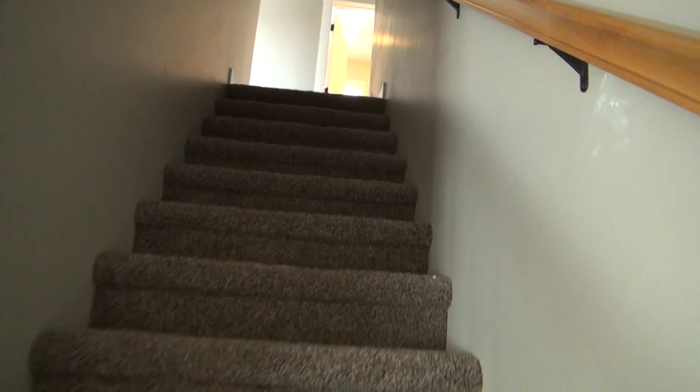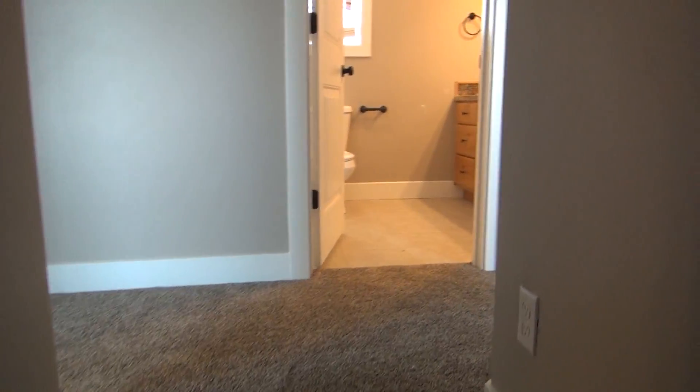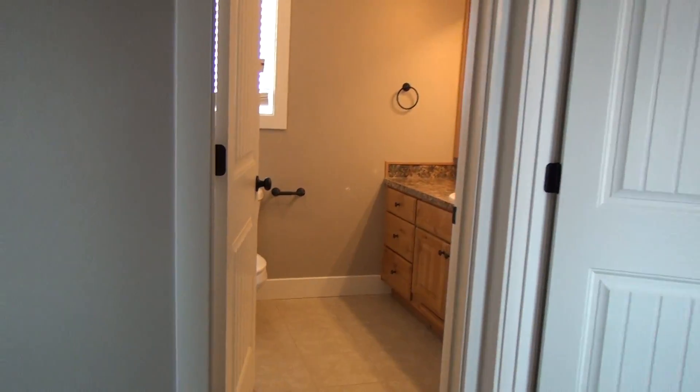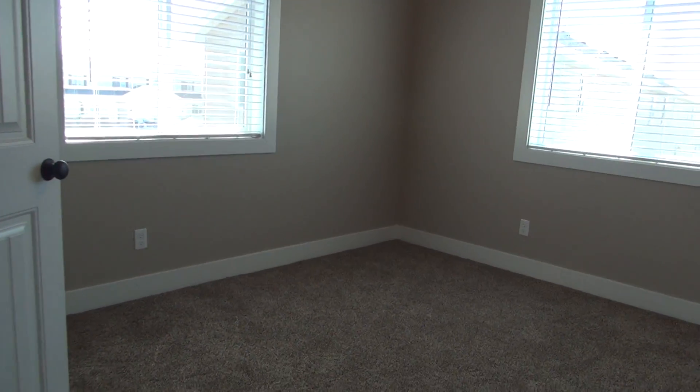As we come over here we're going to go up the stairs. This is where we have our three bedrooms and our full second bathroom. On the landing up here you can see the bathroom right there.